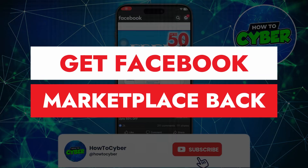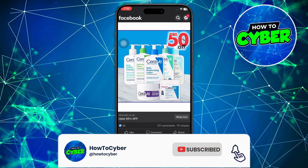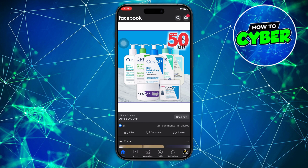How to get Facebook Marketplace back. Hey guys, in this video I'll show you how you can get Facebook Marketplace back. Alright, so let's get started. There could be several reasons why Facebook Marketplace is not showing up for you.